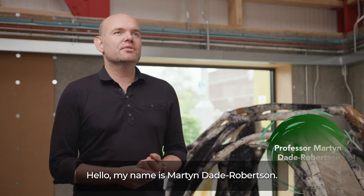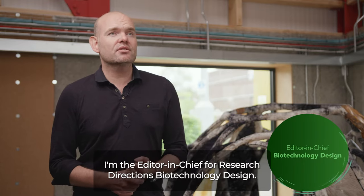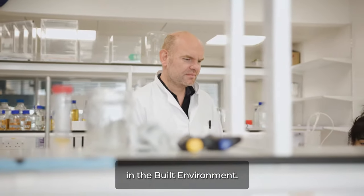Hello, my name is Martin Dade Robertson. I'm the editor-in-chief for Research Directions: Biotechnology Design. I'm professor of emerging technology at Newcastle University and I'm also the co-director for the Hub for Biotechnology in the Built Environment.